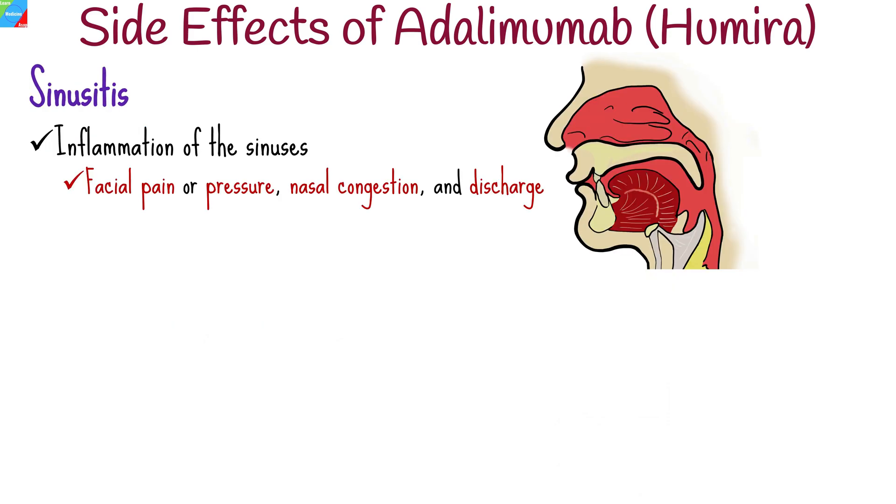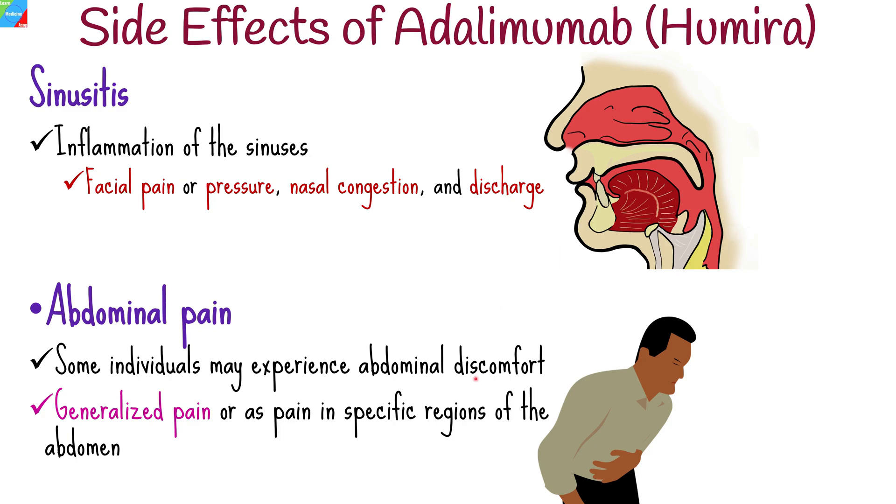Inflammation of the sinuses, known as sinusitis, can be a potential side effect of adalimumab. Symptoms of sinusitis may include facial pain or pressure, nasal congestion, and discharge. If you experience these symptoms while using adalimumab, consult with your healthcare provider for further evaluation and appropriate management.